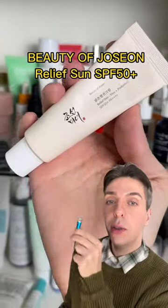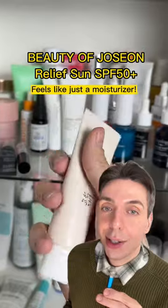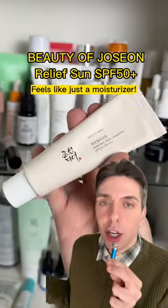Also, this Beauty of Joseon Relief Sun sunscreen. How is this a sunscreen? Korean formulators know some secrets that we don't. This is literally so lightweight.